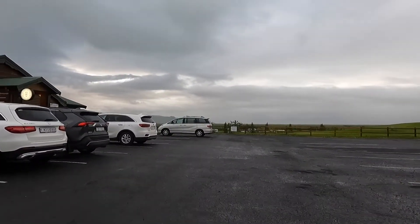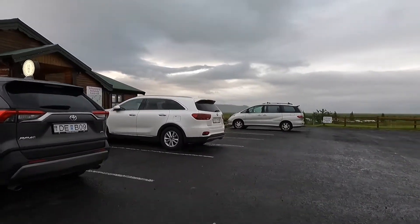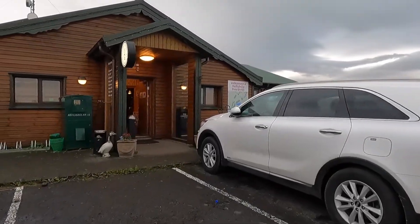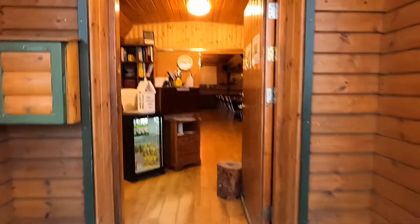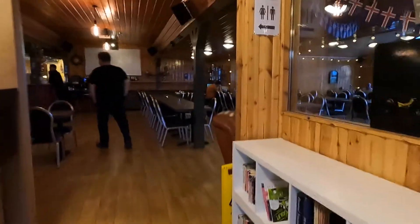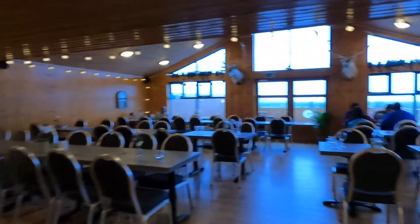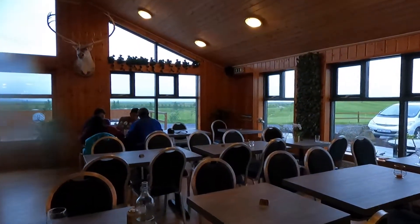I'm going to go to the restaurant now. Before I wrap up this video, I just want to walk inside and show you what the restaurant is like. Here is the reception area, and the restaurant is over here. I believe they serve breakfast as well. Anyway folks, have a wonderful day!